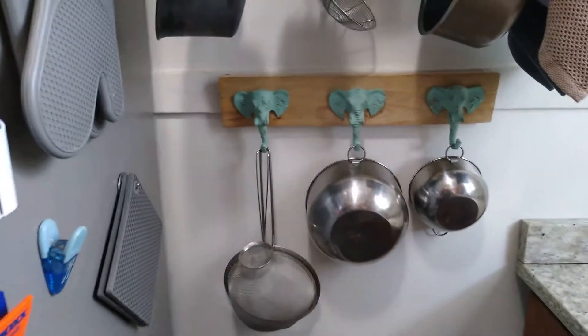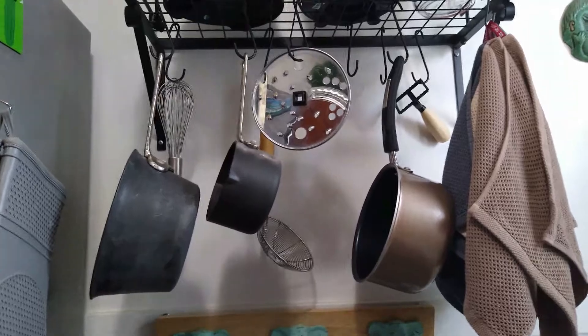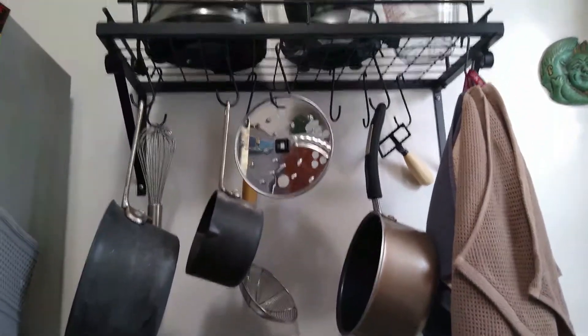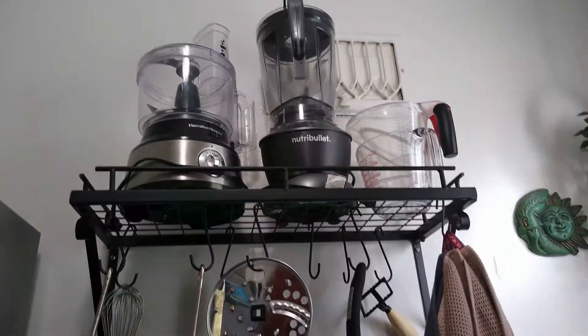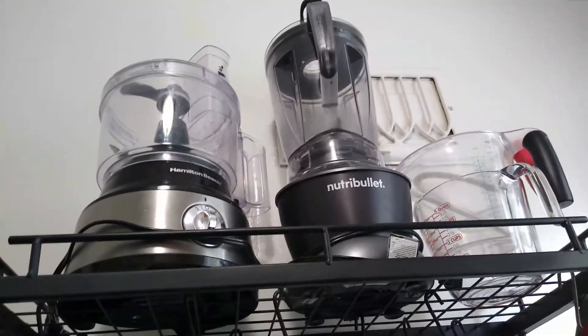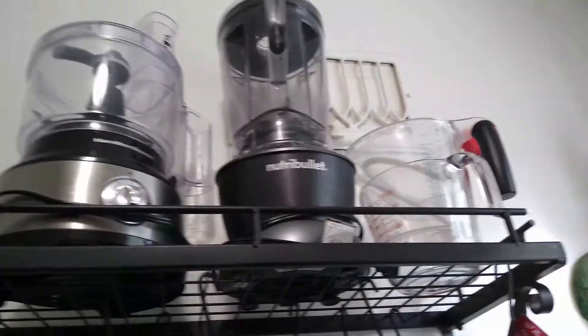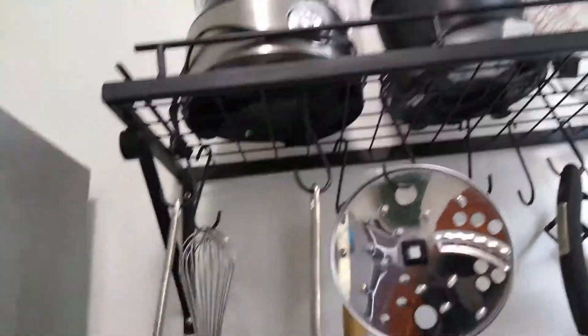When you have a tiny space, hanging stuff really helps. I got this shelf off Amazon for about $25 and it's perfect — I can put my big clumsy appliances that I use all the time: my food processor, my blender, my measuring cups (I have plastic and glass — glass because sometimes I make candles and need to melt wax) — and this is for my bigger bulkier utensils.